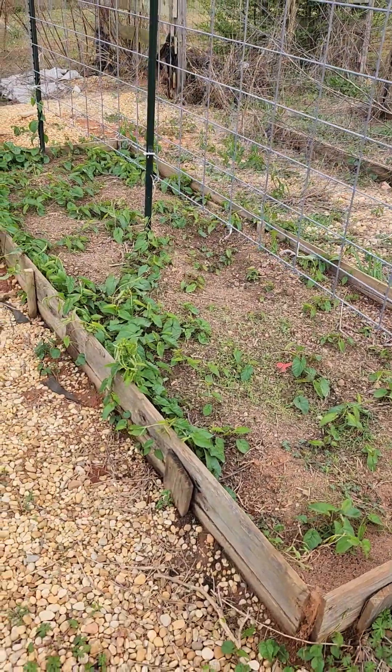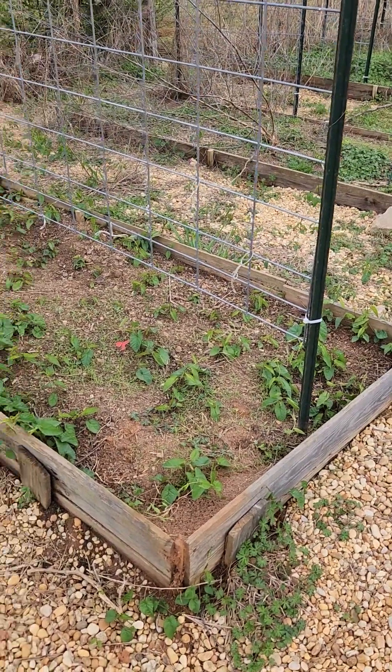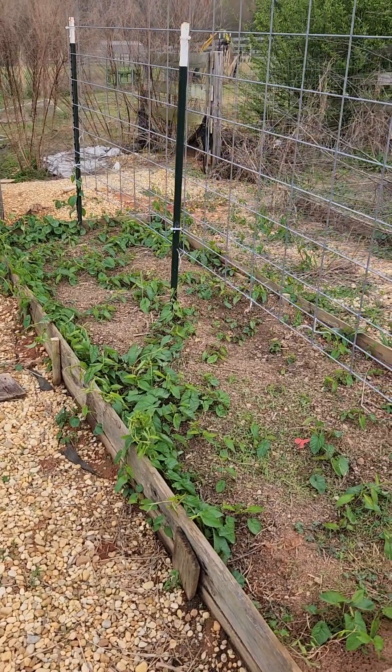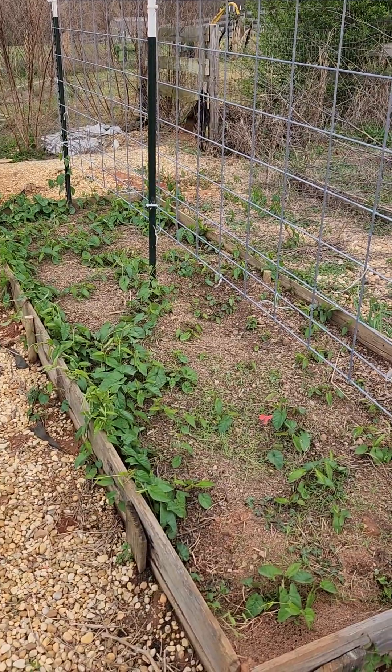I do have a ton of bindweed that came back in that bed where I had done a video cleaning it up. I'm going to do a separate video kind of showing y'all how I'm going to try to eliminate this bindweed out of this bed.